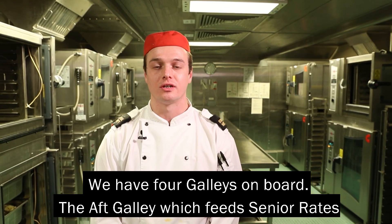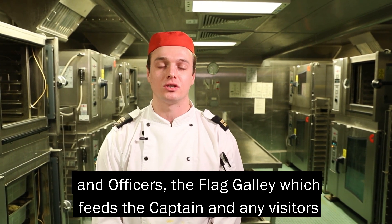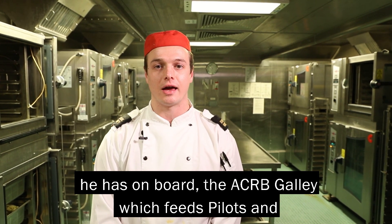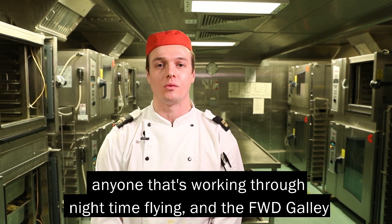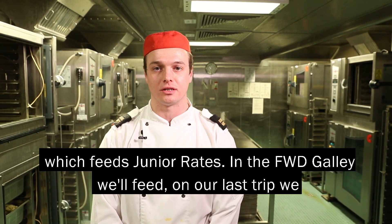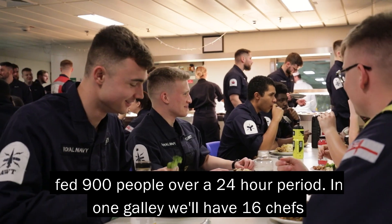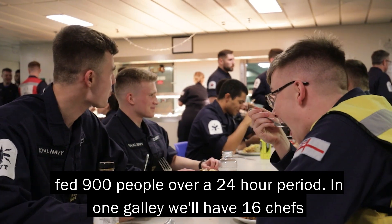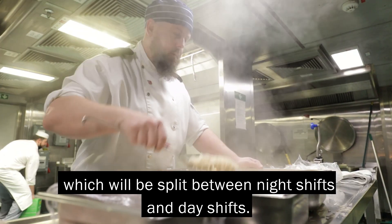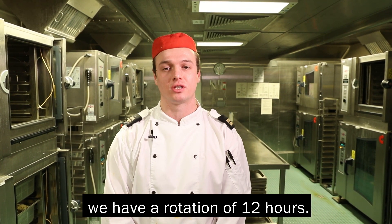We have four galleys on board: the AF galley which feeds senior rates and officers, the flag galley which feeds the captain and any visitors he has on board, the ACRB galley which feeds pilots and anyone working through night-time flying, and the forward galley which feeds junior rates. In the forward galley, on our last trip we fed 900 people over 24 hours. In one galley we'll have 16 chefs split between night shifts and day shifts. We have a rotation of 12 hours.